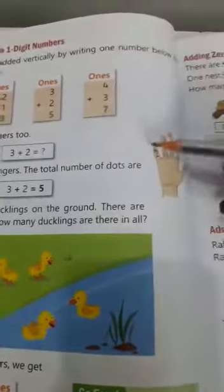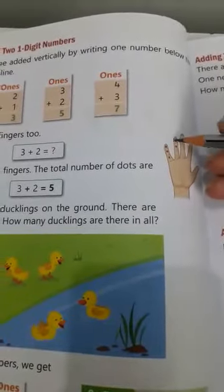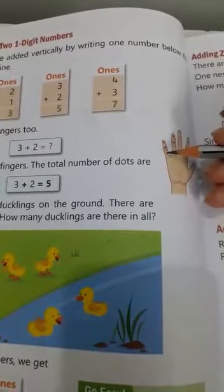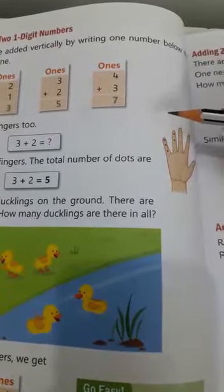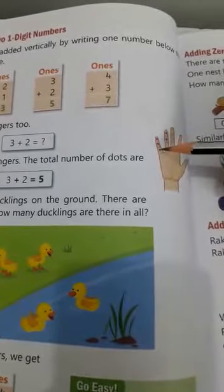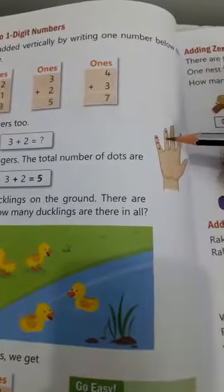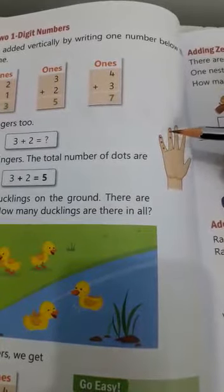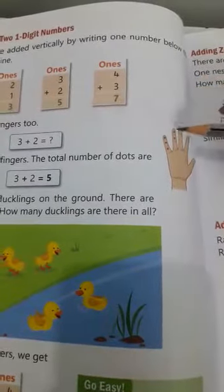Three plus two. First count 1, 2, 3 and then 2: 1, 2. Three plus two is — now count all together: 1, 2, 3, 4, 5. Three plus two is five. Four plus three. First count four: 1, 2, 3, 4, and now count three: 1, 2, 3. Now count all together: 1, 2, 3, 4, 5, 6, 7. So four plus three is seven.